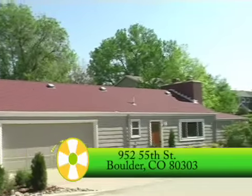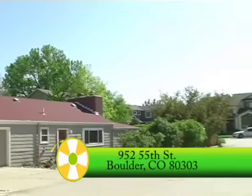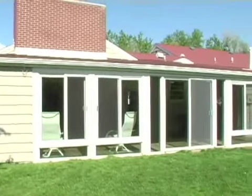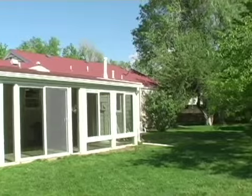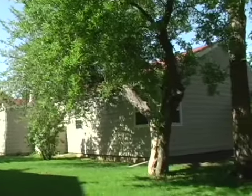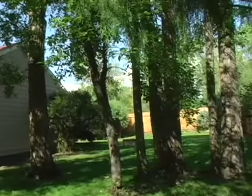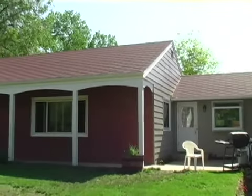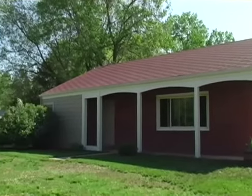Welcome to 952 55th Street in Boulder, Colorado. Set in the Kimberly Court neighborhood and fronting to a quiet cul-de-sac called Friends Place, this 2,633-square-foot ranch-style home includes three bedrooms, two baths, an oversized two-car garage, and was recently updated and expanded upon.